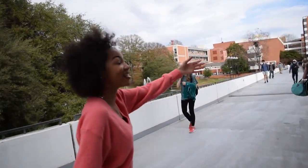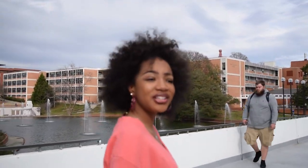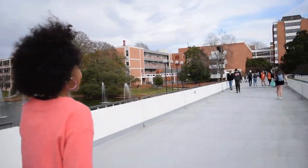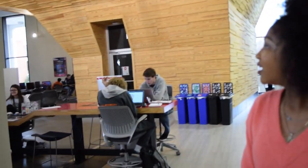Now we're on Library Bridge. This is the library — it has six floors. The library is honestly my favorite place on campus. I like to go to the fifth floor and just look out the windows when I'm doing my work. Library Bridge basically connects one half of the campus to the other. Another reason why the fifth floor is my favorite is it has the Adobe Center, which looks really nice and modern with a lot of colorful screens. I also study on that side too.